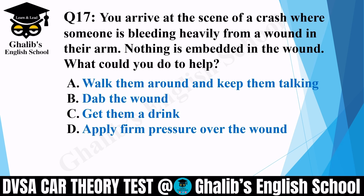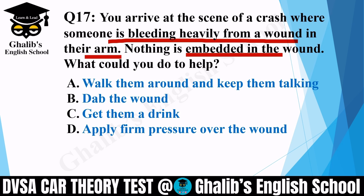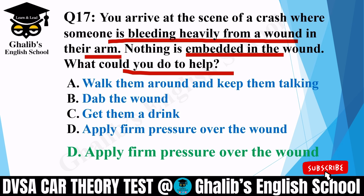Question 17. You arrive at the scene of a crash where someone is bleeding heavily from a wound in their arm. Nothing is embedded in the wound. What could you do to help? Options: walk them around and keep them talking; dab the wound; get them a drink; or apply firm pressure over the wound. The correct option is D: apply firm pressure over the wound — we do that to stop the bleeding.